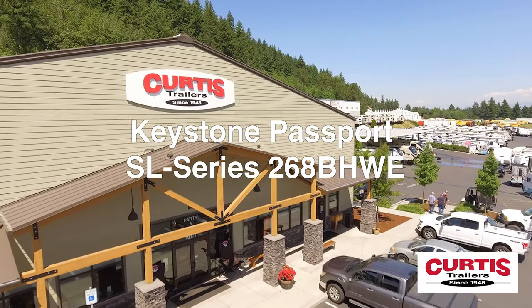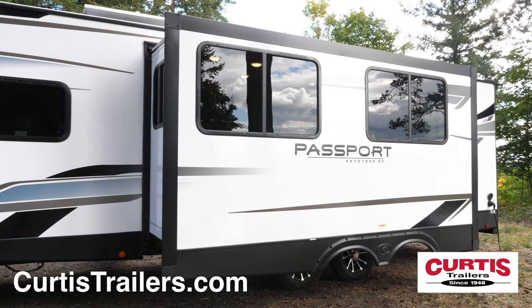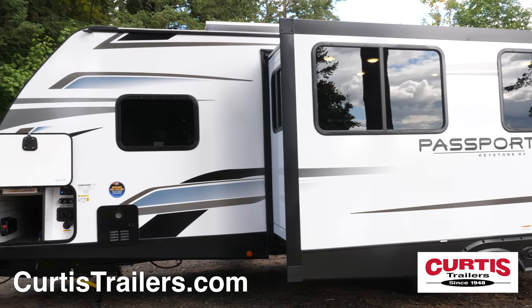Introducing the Passport SL Series 268 BHWE by Keystone RV, the sleek new bunkhouse travel trailer ready for family adventures.